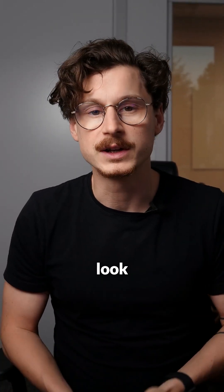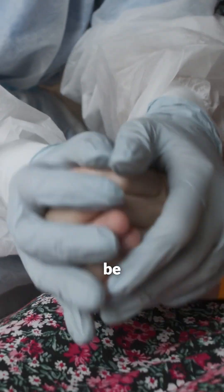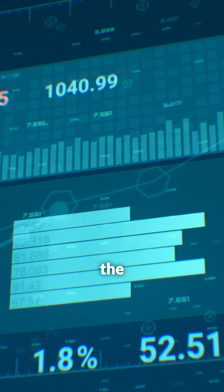Do you ever think about how the world would look right now if the COVID vaccine had been released in six months instead of 18 months? What would have been the impact on the world? How many people would be less depressed? How would the current financial system look like? And so on.